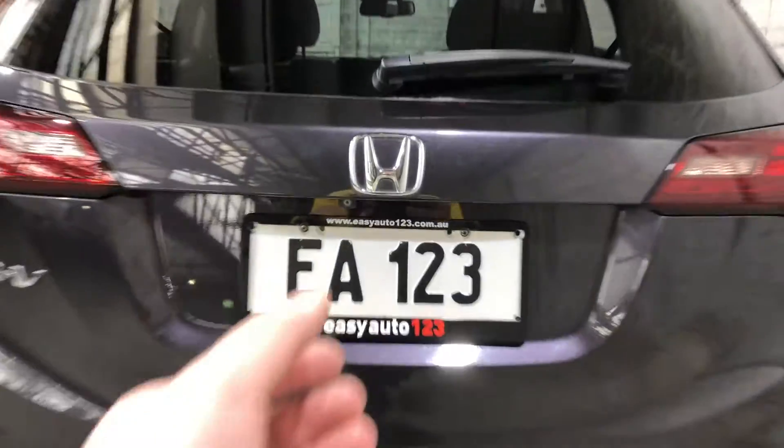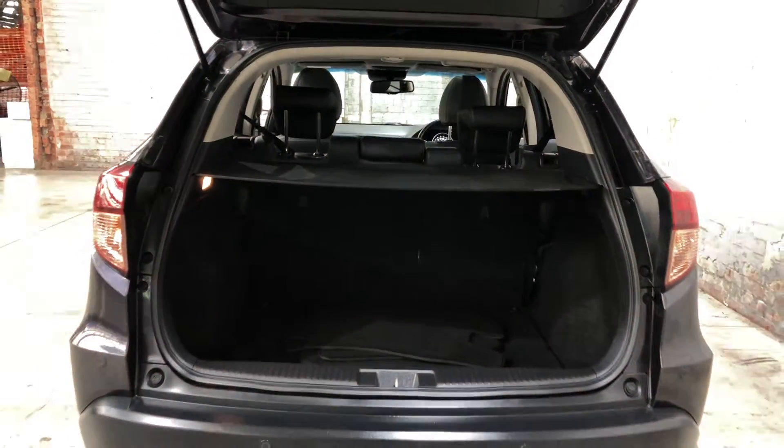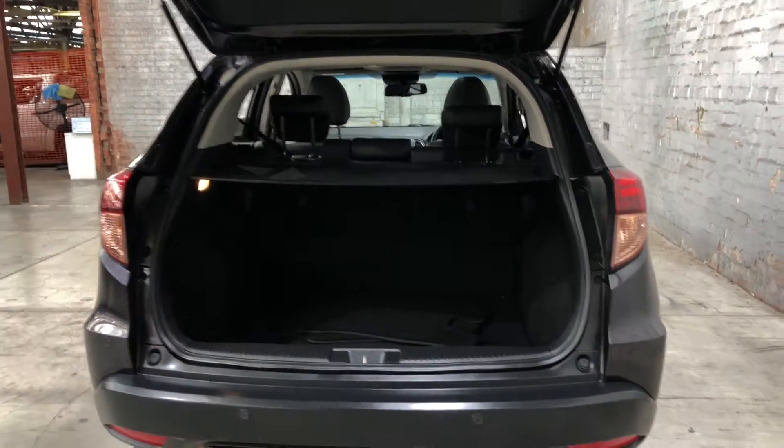As we jump inside the boot, being a small family size SUV, there's actually quite a big amount of boot space in the back. If we need more space, the two back seats do fall down.